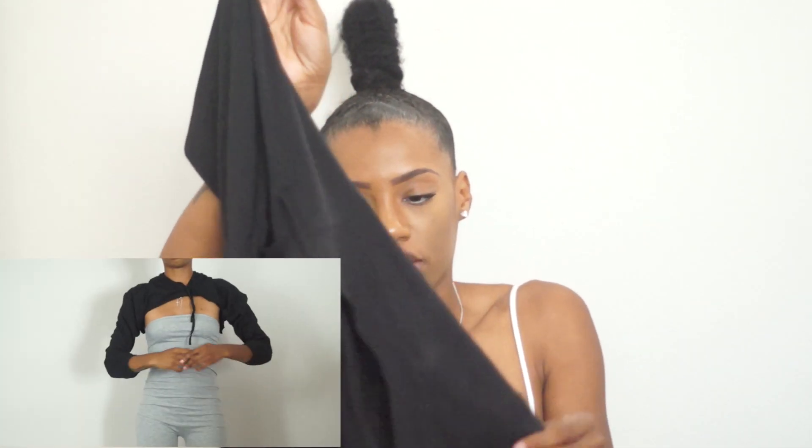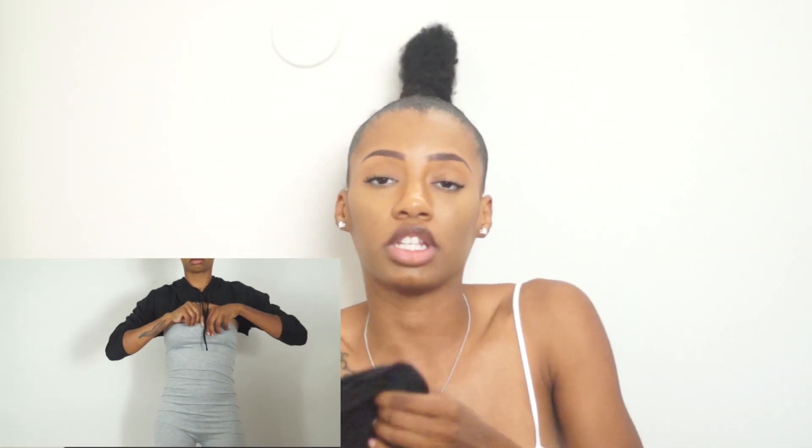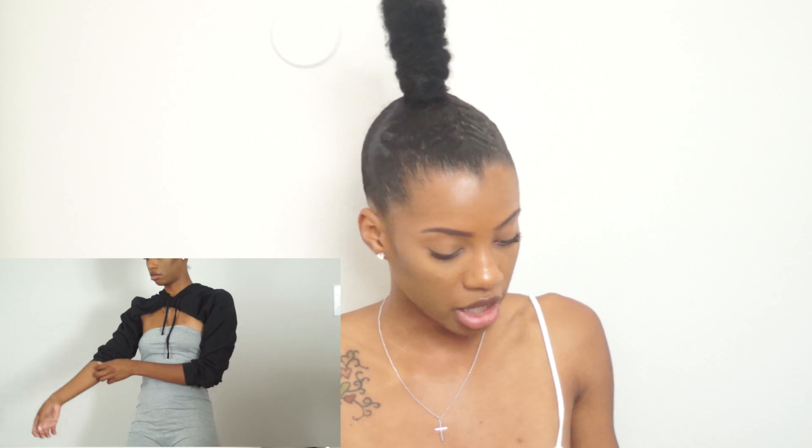The next thing I got was this little cropped hoodie. Everybody knows Cardi B started this trend — I thought it was really cute. I wanted to get one just to layer over a simple outfit to make it look cute.